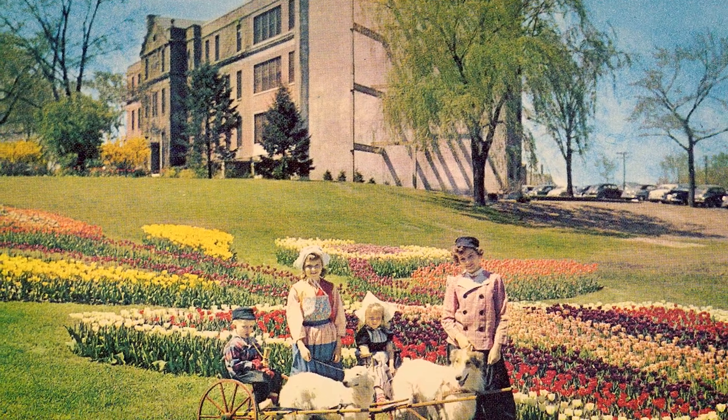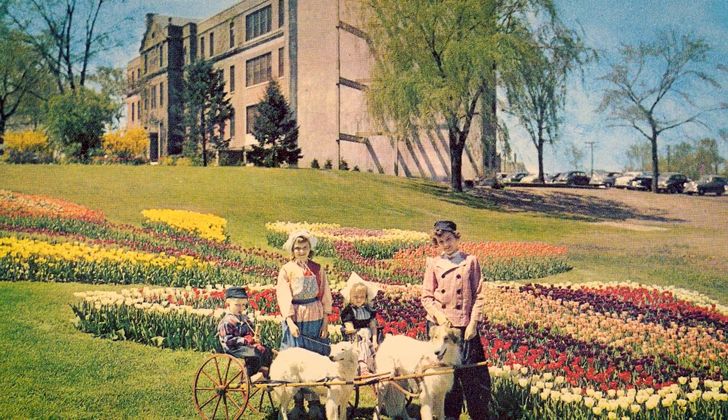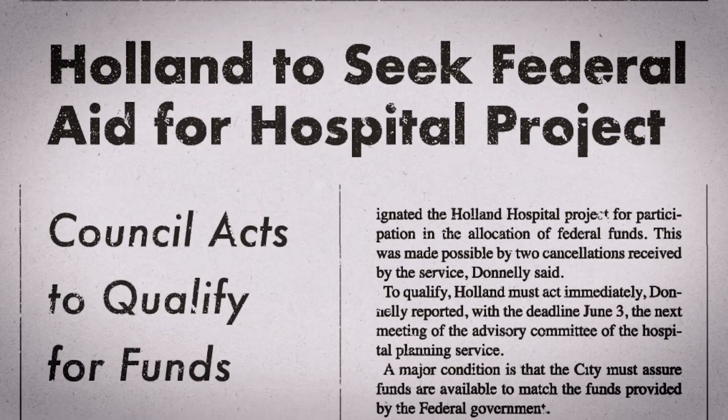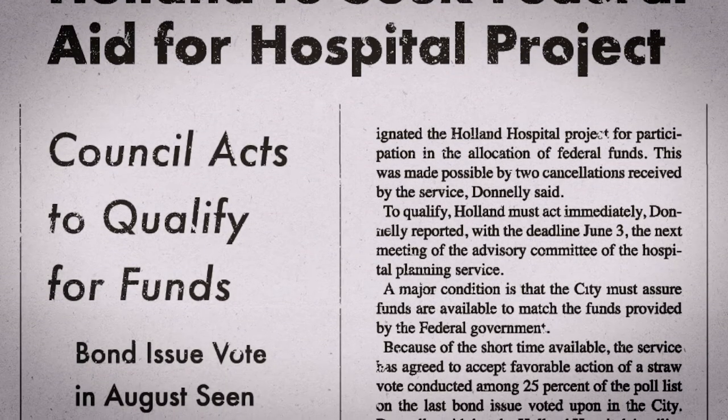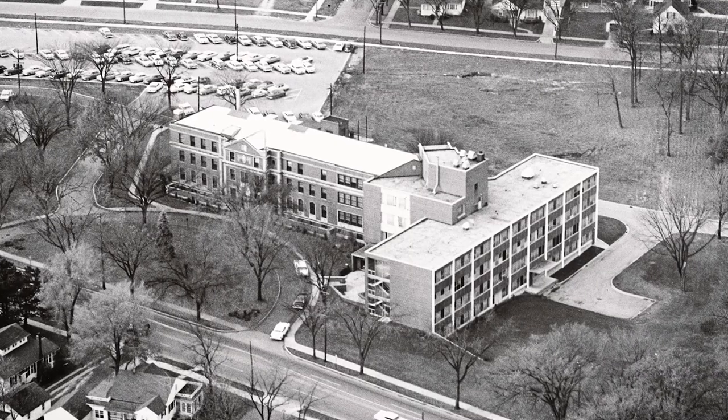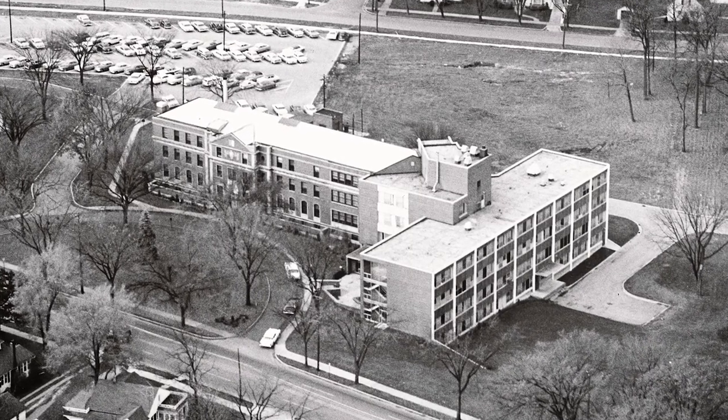Fortunately, all hope wasn't lost. The federal Hill-Burton program would grant half of the $1 million needed for the building project if the hospital could fund the remaining costs. Up against a deadline, charismatic hospital director Frederick S. Byrd rallied support for a successful bond issue from voters in Holland, Fillmore, and Park townships. And the fourth-story addition was completed in 1957.